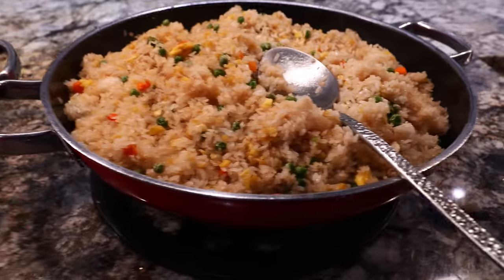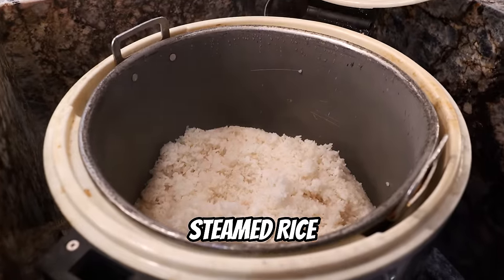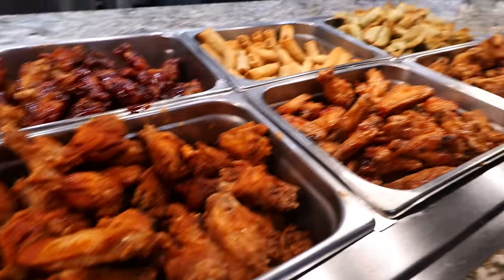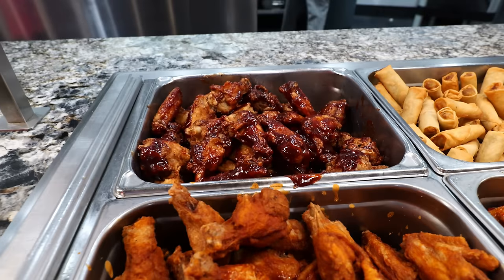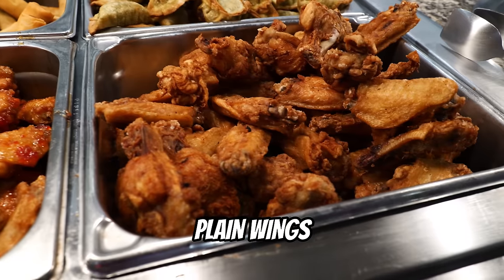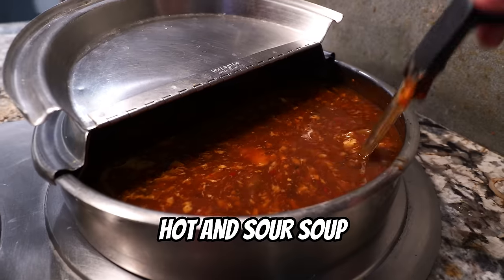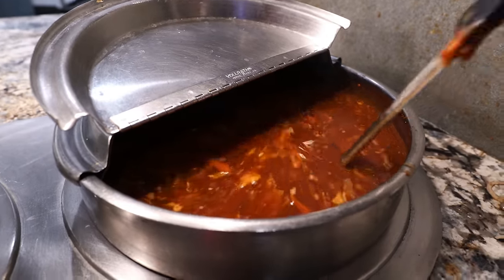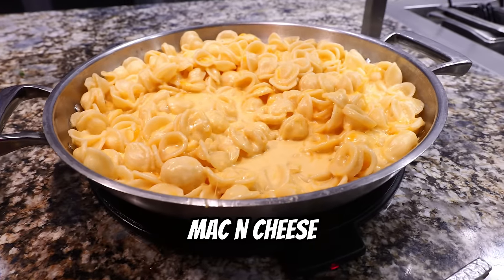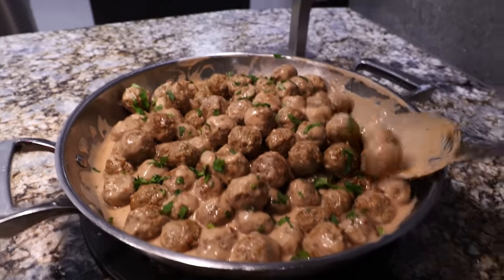We also have vegetable fried rice and steamed rice. There's a wide selection of buffalo wings — barbecue, sweet chili, and plain wings — along with fried egg rolls and vegetable potstickers. For soup, there's egg drop and hot and sour soup. Over at the pasta section, there's pesto chicken pasta, penne, mac and cheese with orecchiette pasta, clams with spaghetti, and Swedish meatballs. I haven't had those since I went to Ikea!